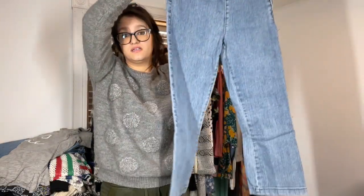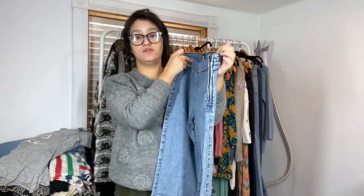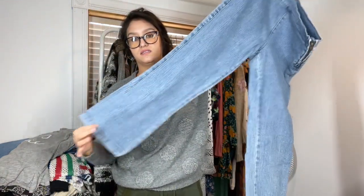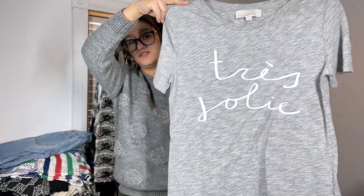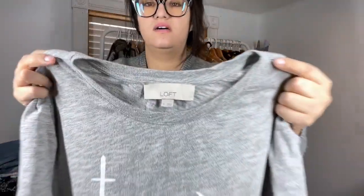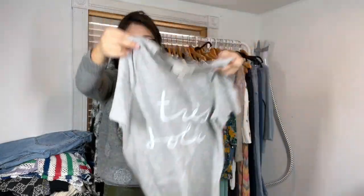I was really looking for jeans. Here we have Urban Outfitters BDG cropped pull-on with a side zip pant, size four. I got this based on style — I just thought it was adorable. It says something in French, I'm not sure exactly. It's a Loft, size medium, short sleeve stretchy top.